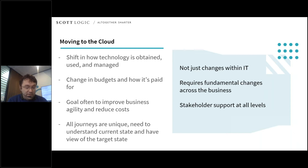The goal of the move to the cloud is generally to improve business agility and reduce costs — to be able to respond quickly to changes in the business landscape. The journey that the business needs to go on will be different for every organization. First and foremost, you're going to need to know and understand where you currently are and have an idea of where you want to get to.